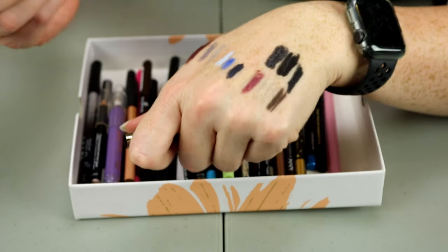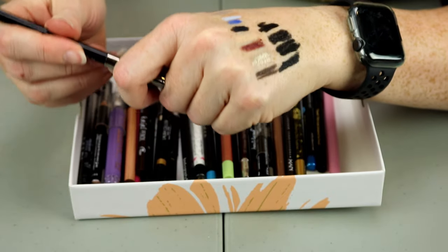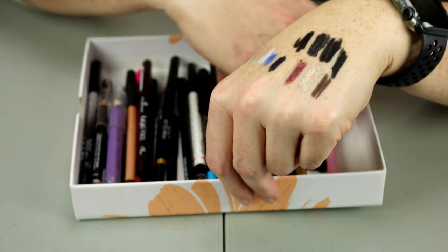Makeup Geek in the shade Obsidian — I really like that. I'm going to keep that. I don't know that I need a million black eyeliners, but it is what it is.